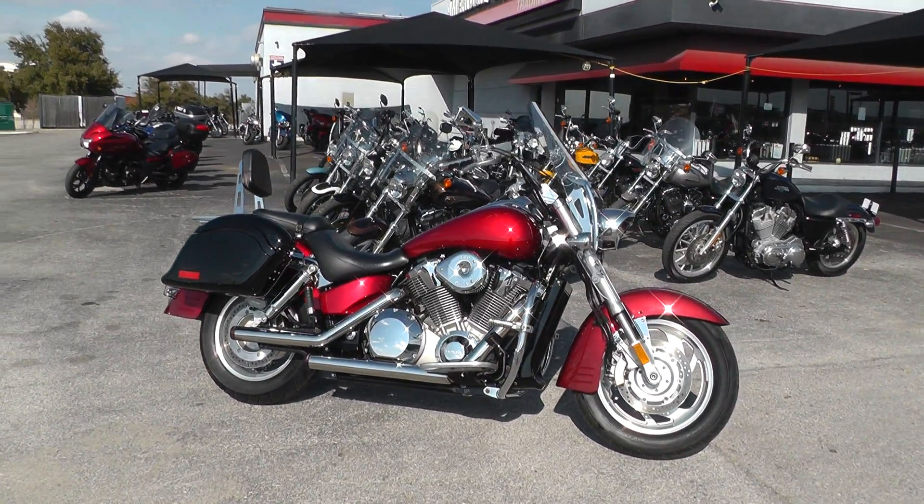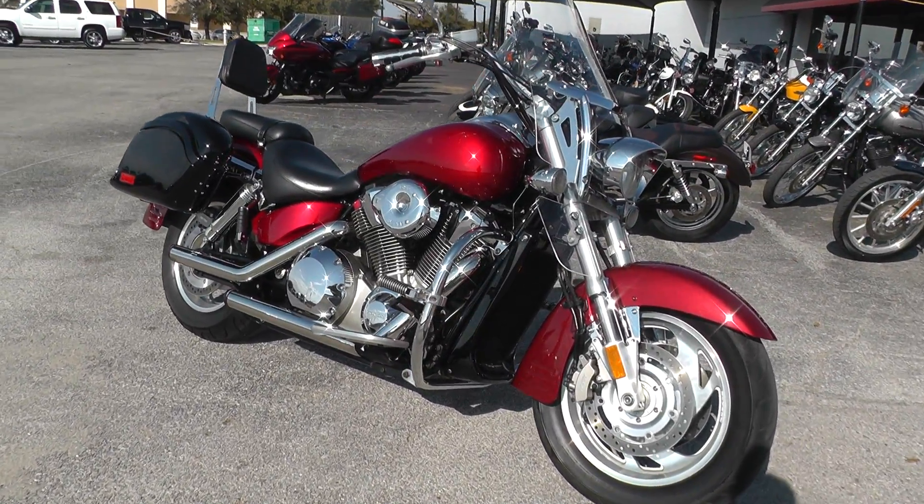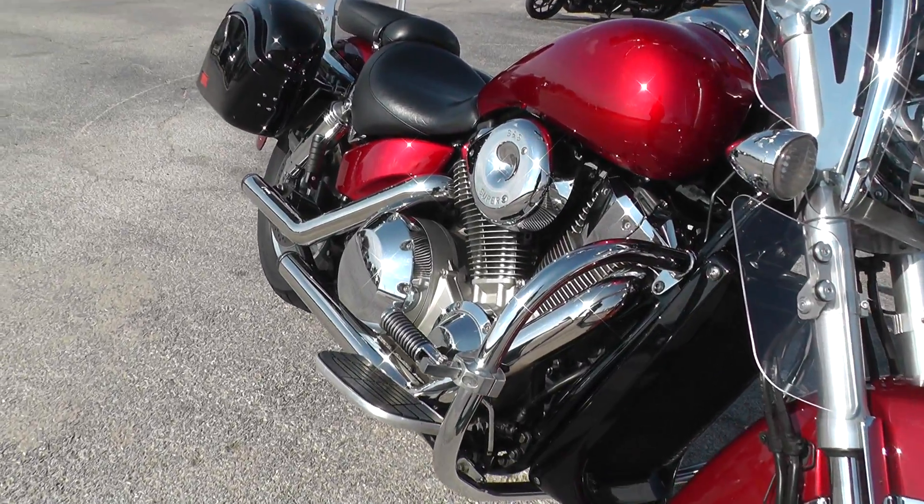It's almost 1800 cc's, a liquid cooled V-twin with a five-speed transmission. It's been upgraded with an engine guard up front.